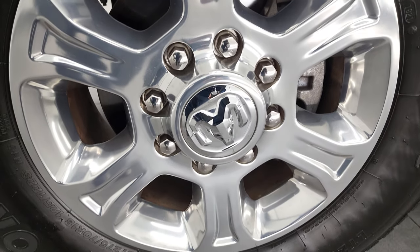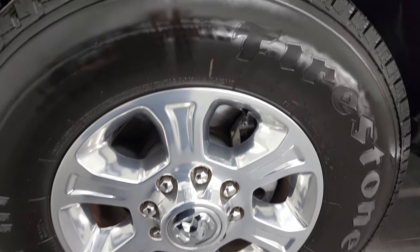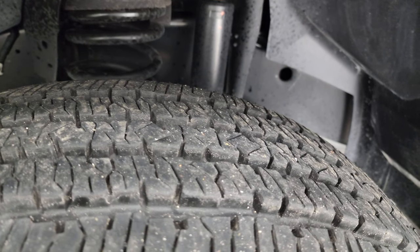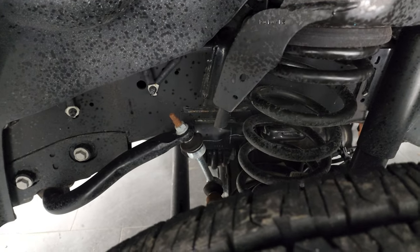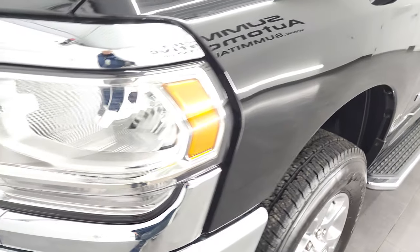This one comes with the 18-inch polished aluminum rims, and it has Firestone Transforce HT tires — these are LT275-70R18s. They have just about 90 to 95% of the tread left on those tires. Frame and underbody is exceptionally clean, which you'd expect on a 2021. And the front fender, once again, no dents or dings.